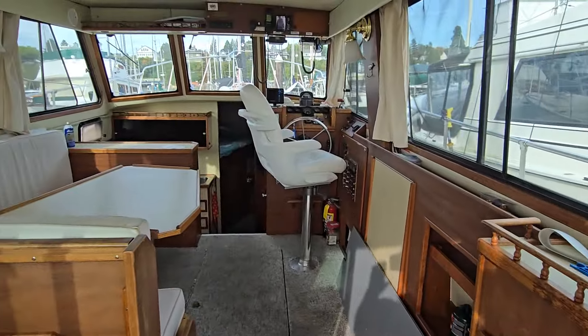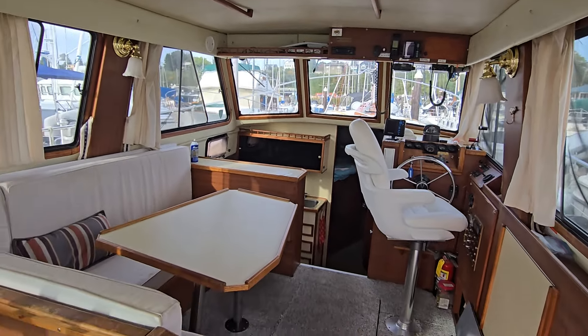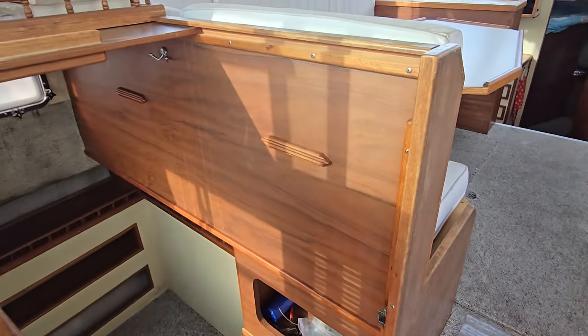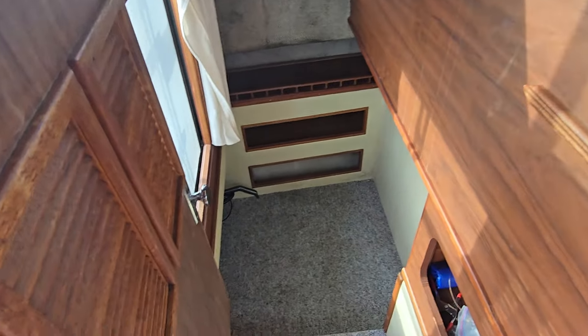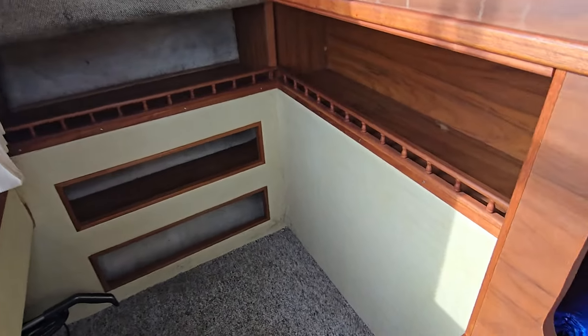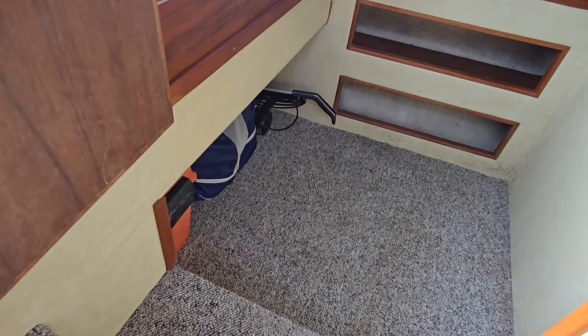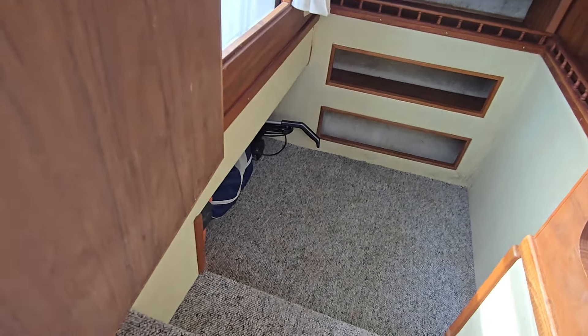Getting into the sliding area here — this is the open concept interior. It looks a lot like a Bayliner 32, how they sort of set things up. This is very interesting, and I guess here's where the two feet go.